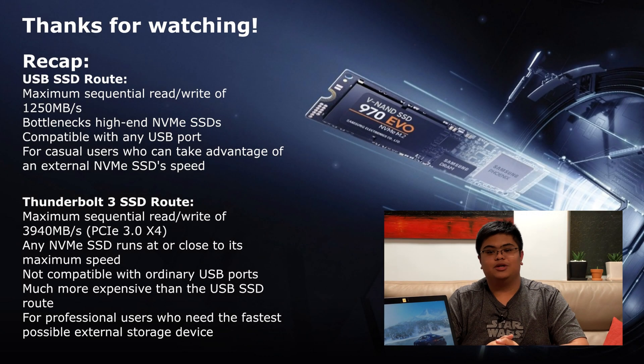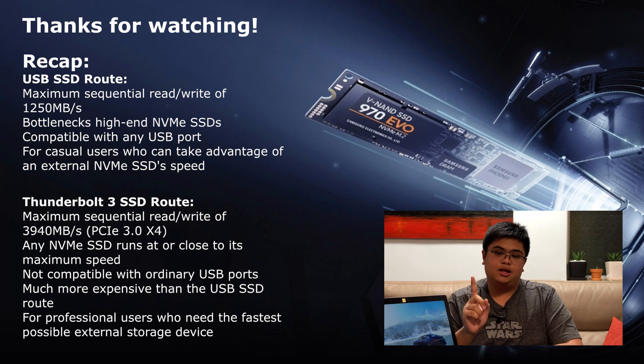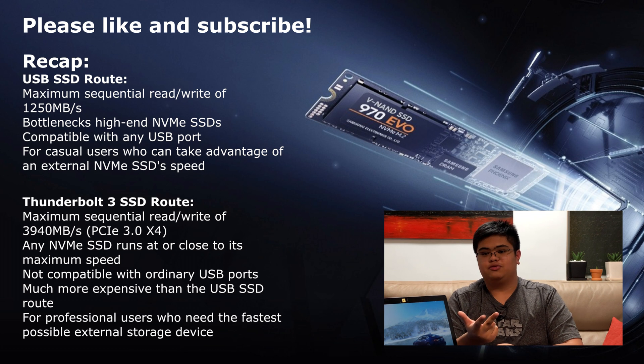Thanks for watching! If you liked this video, please consider giving it a thumbs up and subscribing to the channel. Remember to hit that bell icon so you don't miss any future videos. Post your questions, comments, thoughts, feedback, or suggestions down in the comments below, and I will see you in the next video.